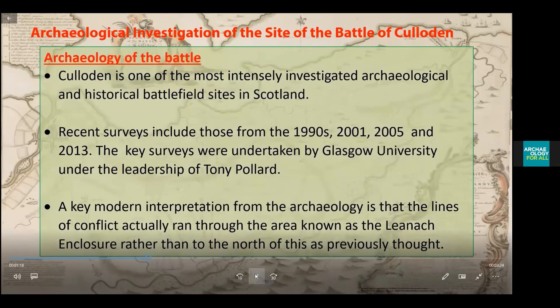Culloden is one of the most intensely investigated archaeological and historical battlefields in Scotland. Recent surveys include those from the 1990s, 2001, 2005, and most recently 2013. A key survey was undertaken by Glasgow University under the leadership of Tony Pollard. A key finding from the archaeology is that the lines of the conflict actually ran through the area known today as the field of the English, rather than to the north as had previously been believed.